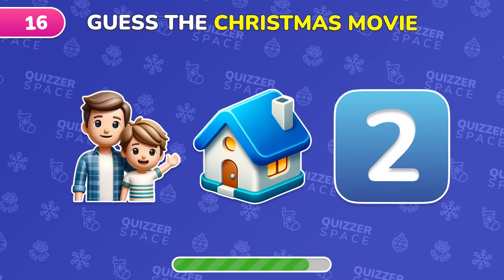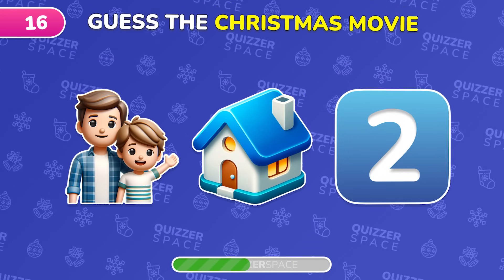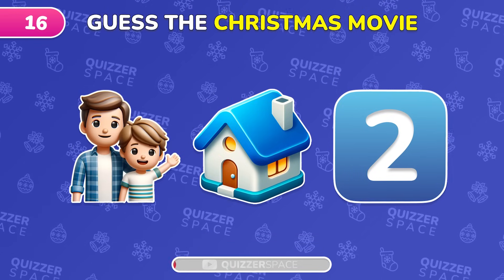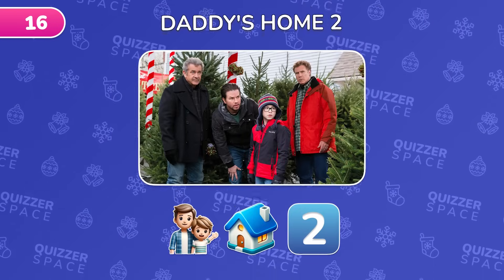Decode this Christmas movie with the emoji clue! Correct! It's Daddy's Home 2!